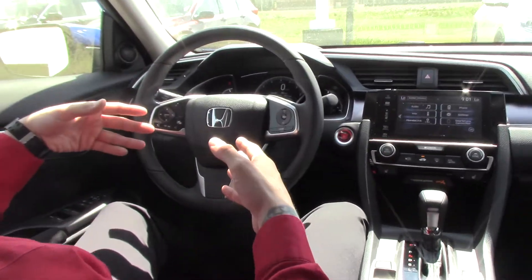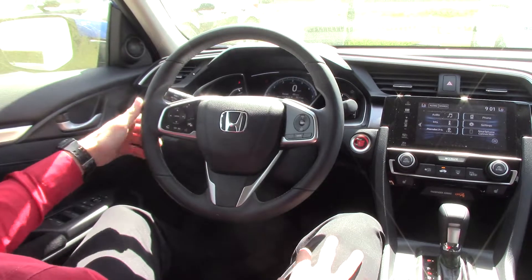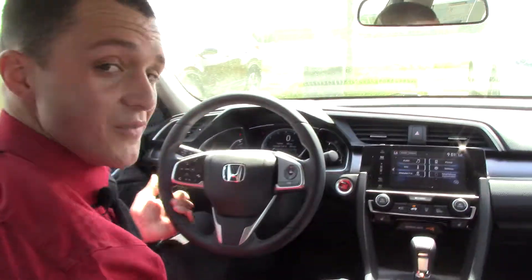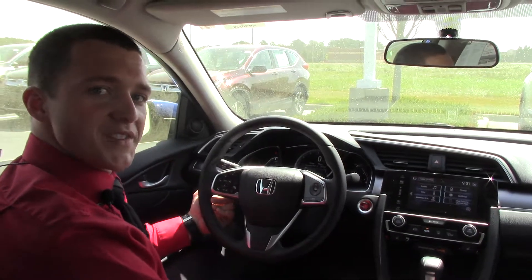Over on the steering wheel we have hands-free Bluetooth, adaptive cruise control, and a button for the Honda Lane Watch camera. If you'd like to go on a test drive, come on down to Hubert Vester Honda and Wilson and ask for one of our helpful sales associates.